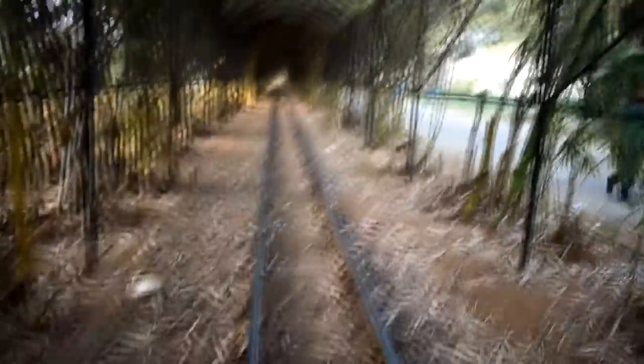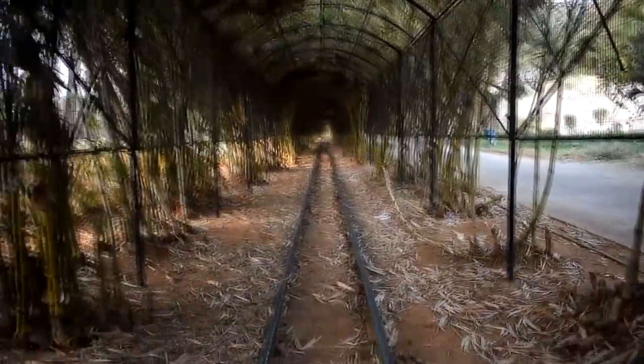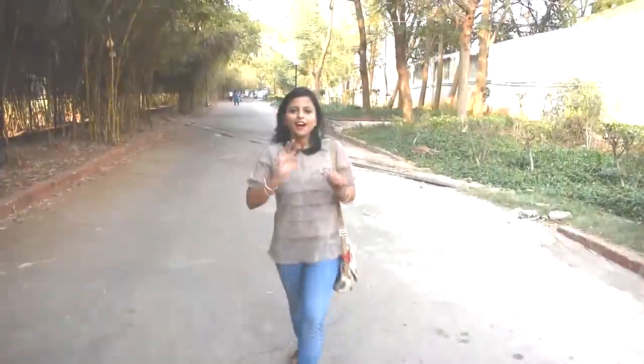I suggest you try to come in the evening, because Hyderabad is so hot, so try to come in the evening. This park is open at 12 o'clock and it is closed at 8 o'clock. So come with your time accordingly.